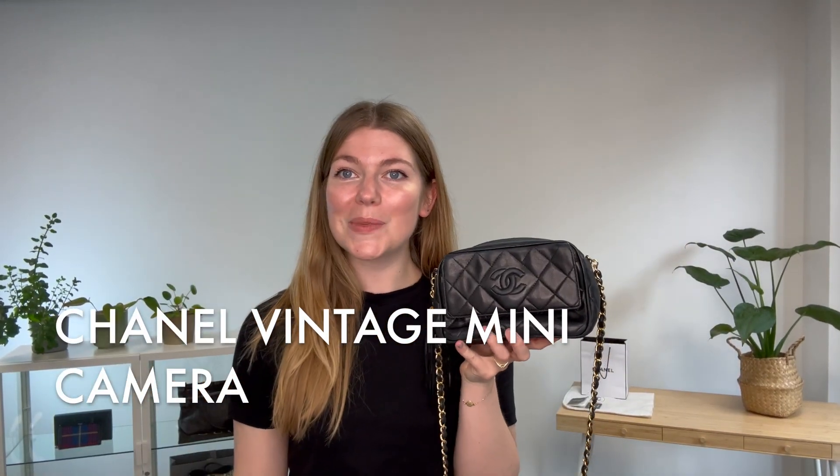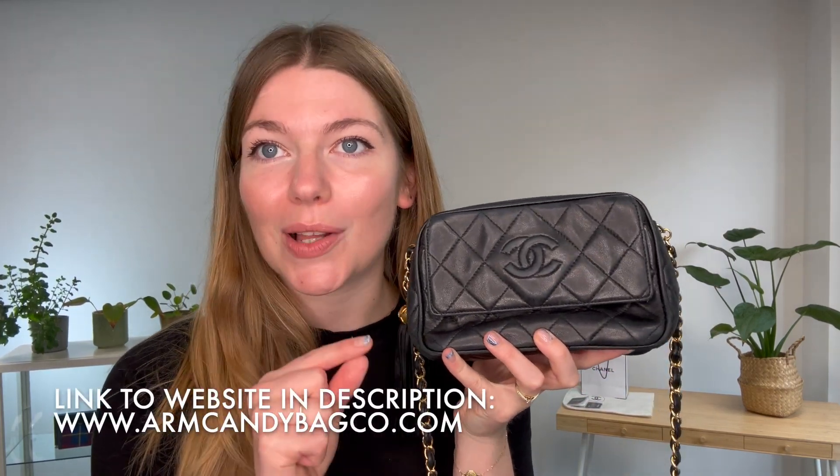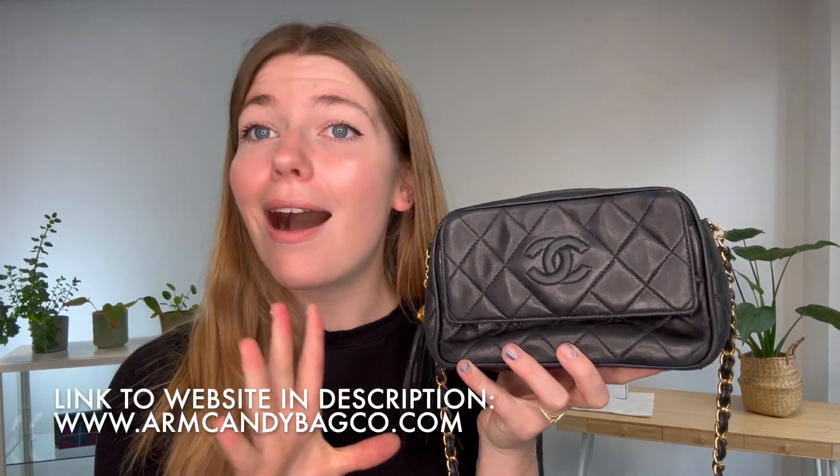Hi everyone, welcome back to Arm Candy. I hope you're all okay and having a fantastic week. We are back today with the most incredible piece of Chanel — I am obsessed with this, it's gorgeous. It's a real cool piece of vintage Chanel, it's from 1994 to 1996.